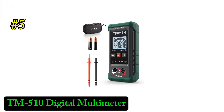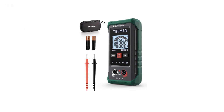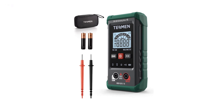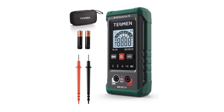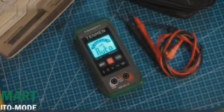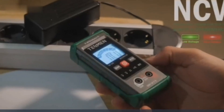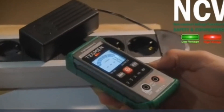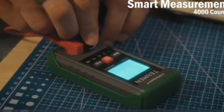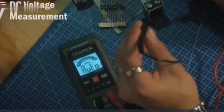Number 5: TM510 Digital Multimeter. The TM510 Digital Multimeter is a feature-packed tool ideal for both professionals and DIY enthusiasts. With a 4000-counts display, this smart, auto-ranging multimeter offers precise measurements for a variety of electrical parameters, including AC/DC voltage, resistance, and continuity. Its non-contact voltage function ensures safe detection of live wires without direct contact, enhancing safety during electrical troubleshooting.